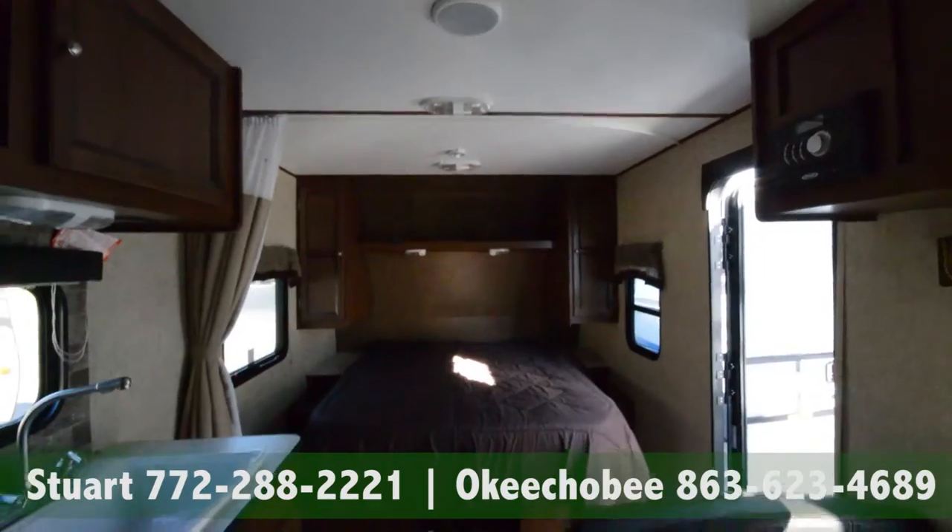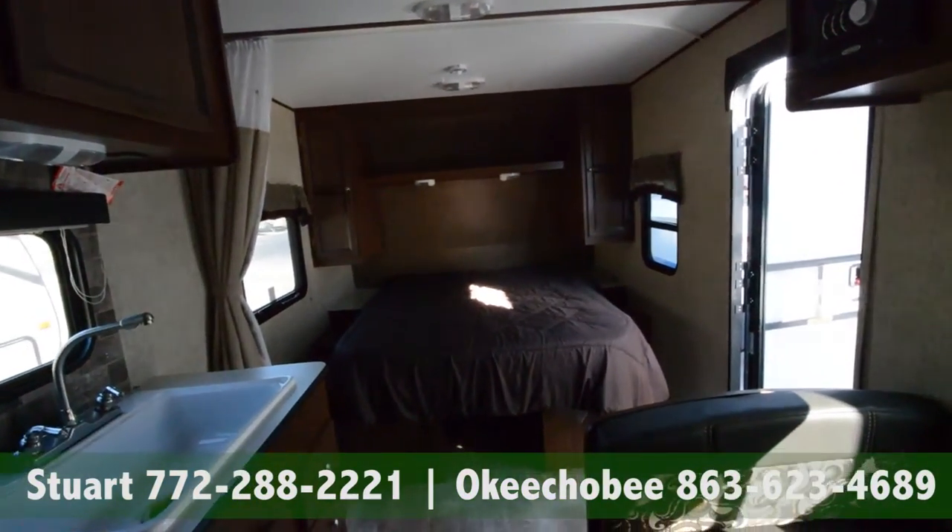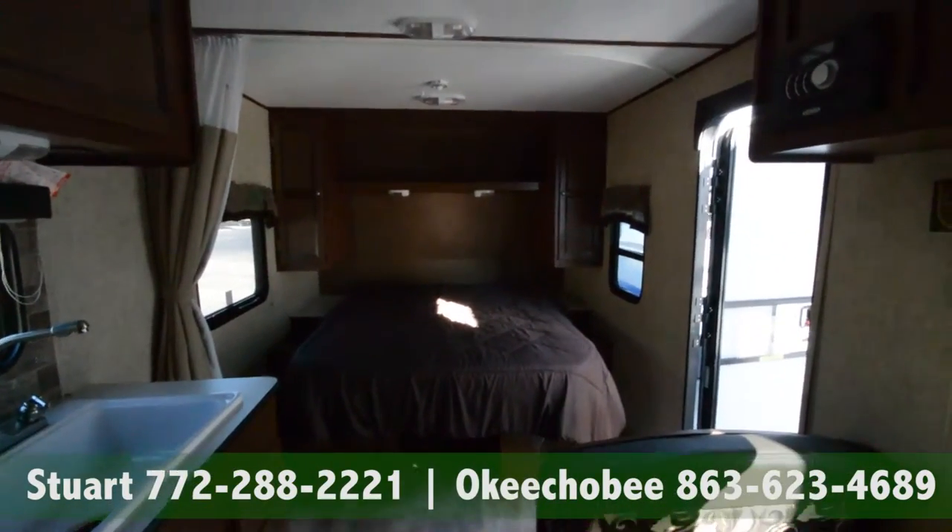So if you have any questions about this RV, feel free to call us at 863-623-4689. We'll be more than glad to answer any questions you may have. Thanks so much for watching and have a nice day.